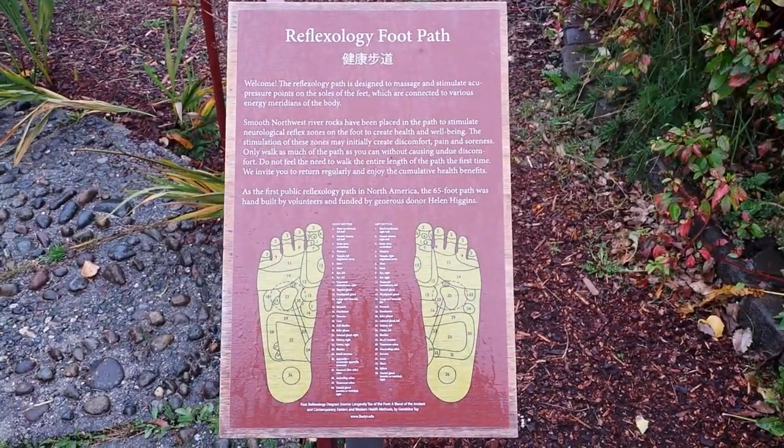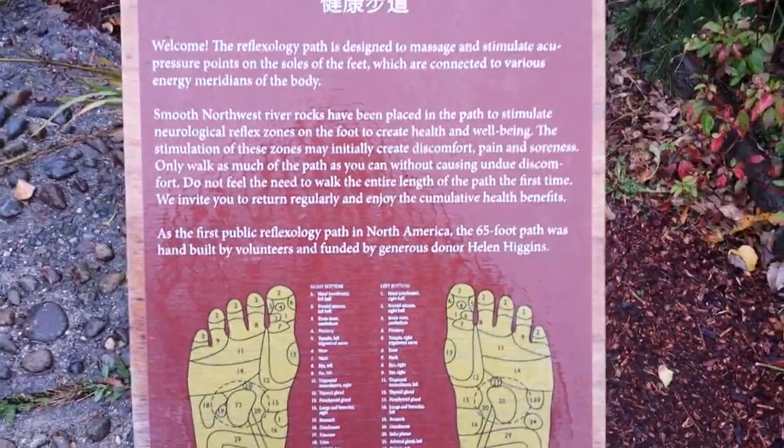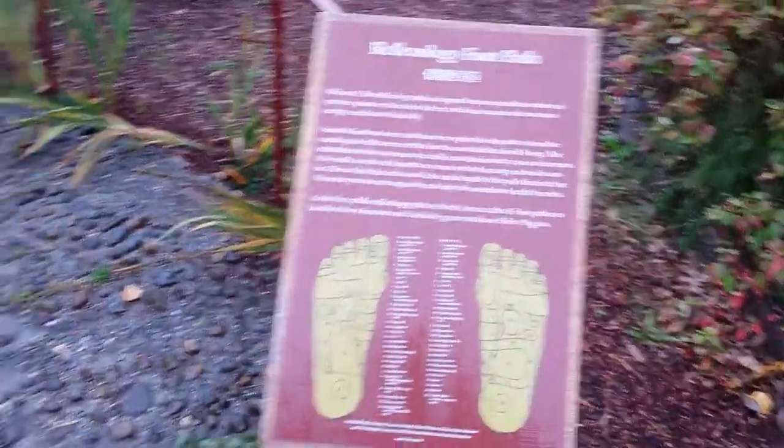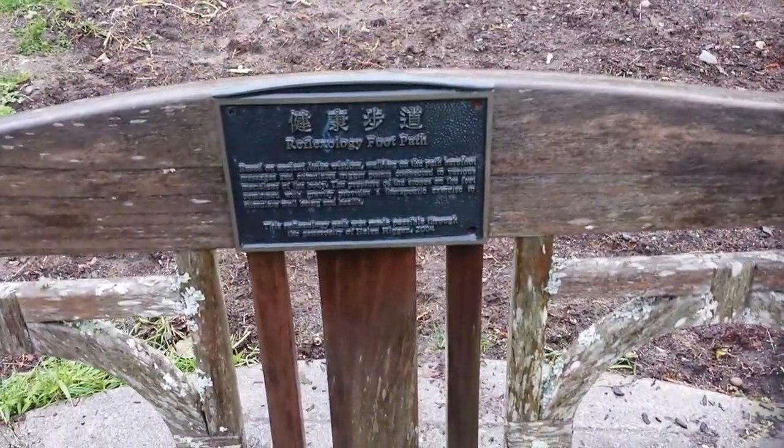This is the foot reflexology path at Bastyr University. It's a pretty decent path, and that's a nice bench as well. This is a reflexology foot path with some Chinese — maybe Japanese — writing. It looks like Chinese to me. And that's the path.